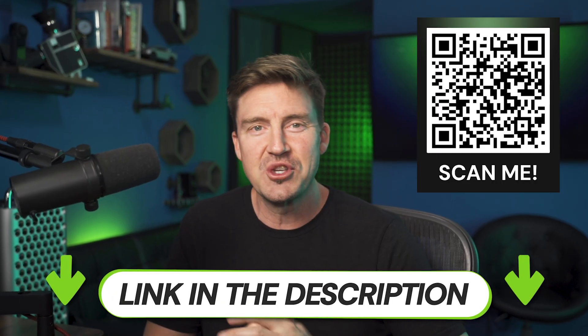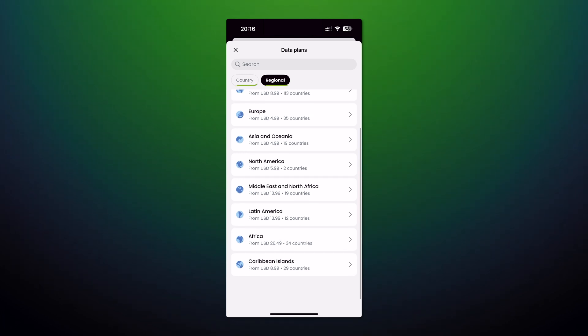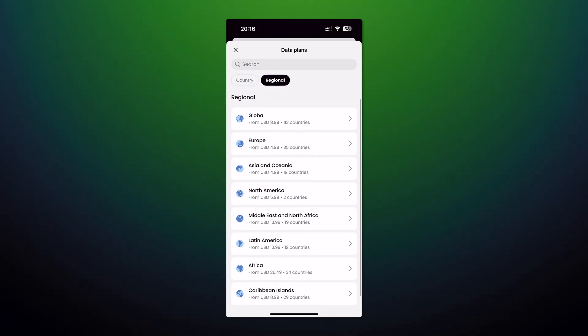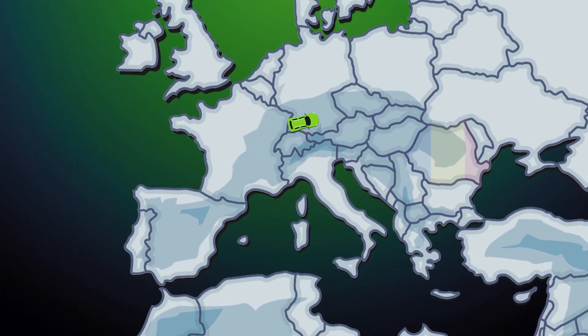Check the link in the description or scan this QR code to save 15%. When choosing which plan to go for, Saley gives an option to choose a single country or a region. Last time I went to Europe, I didn't just stick to one country, so Saley helped me a lot on a trip from France to Germany and beyond.